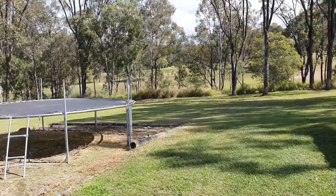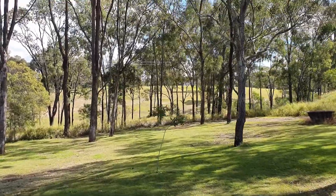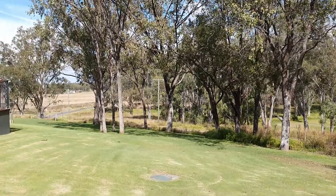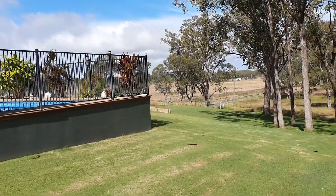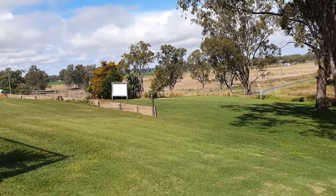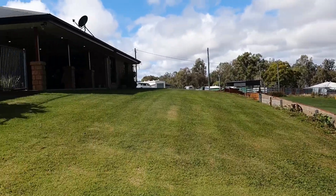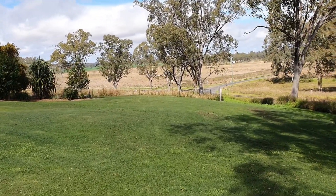I'll take you for a walk around so you can really get a feel for this property. You can hear the bird life out here. The 4,000 square metres finishes at that white post you can see straight ahead — where the fencing starts and the grass grows long again is the neighbour's property. It's a great yard for kids or pets with plenty of space.